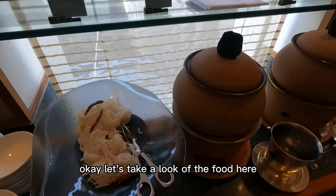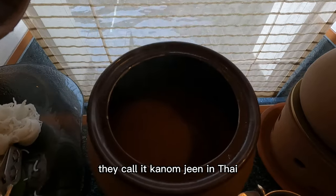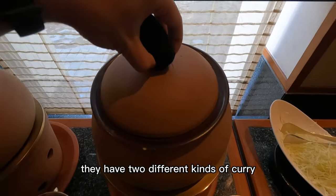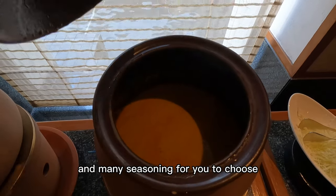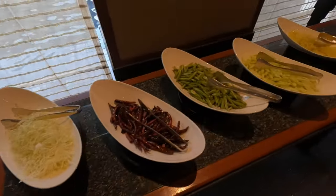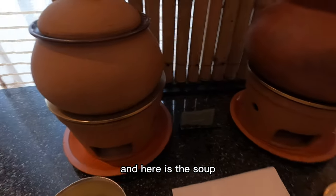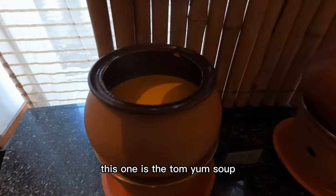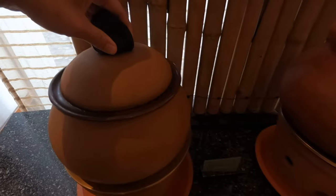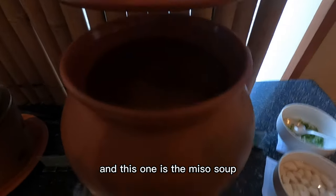Let's take a look at the food here. Here is the rice noodle with curry — they call it Kha Nom Jin in Thai. They have two different kinds of curry and many seasonings for you to choose. And here is the soup. This one is the Tom Yum soup, and this one is the miso soup.